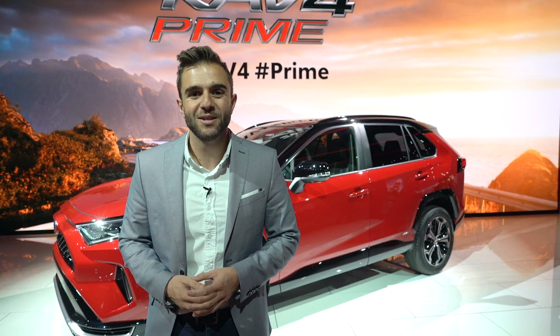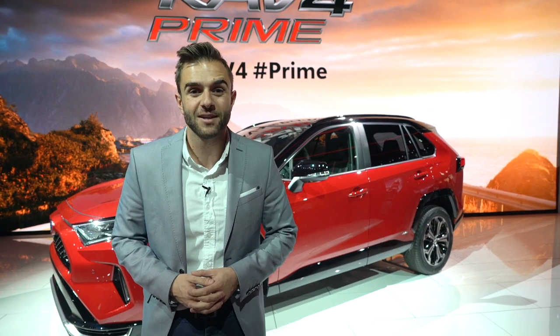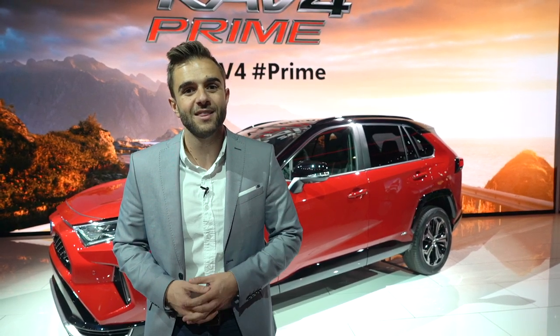The RAV4 Prime debuts as a 2021 model year and goes on sale summer of next year. We're still in the dark on price, but expect it to command a small premium over the standard RAV4 Hybrid, which starts at $28,100.